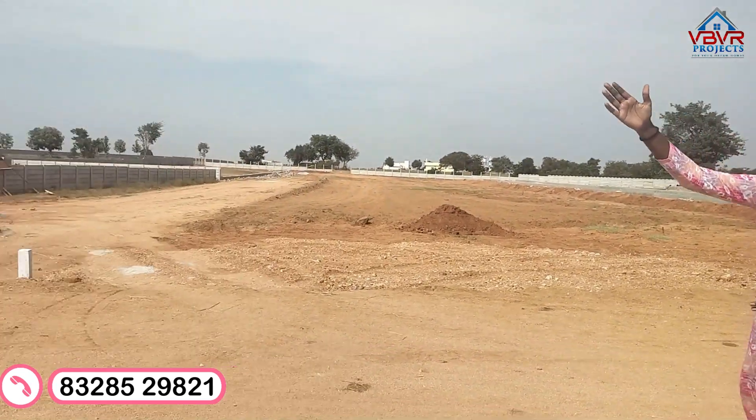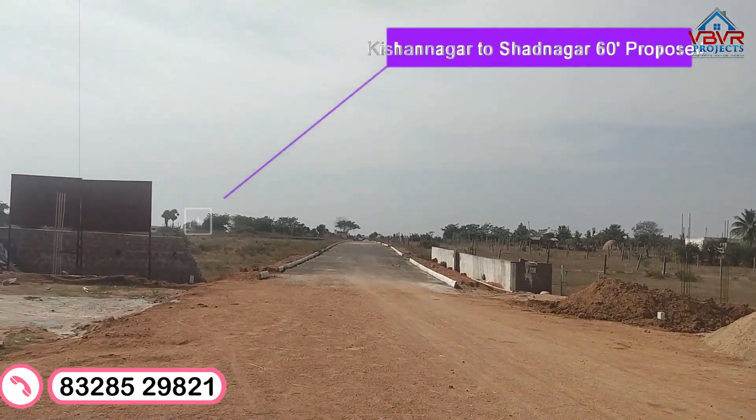Hello, my name is Shishmita. Today we have an open plot location in Shadhnagar in Chinchod village. This is the Kishanagar on the Bangalore Highway, located in Shadhnagar.